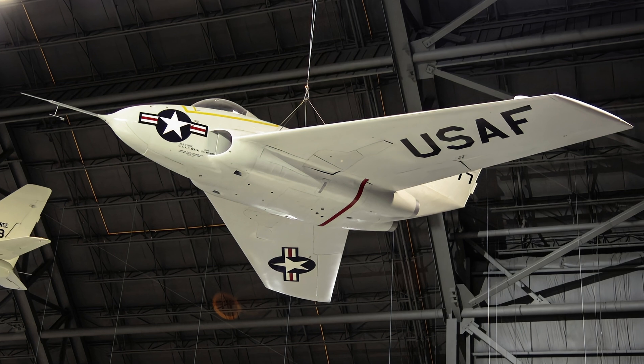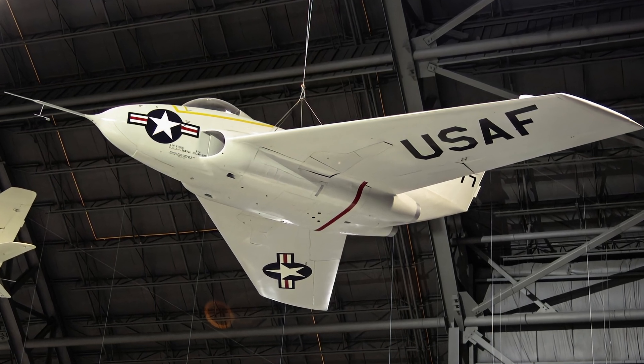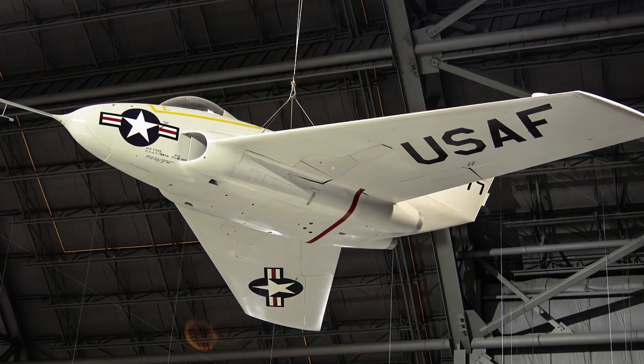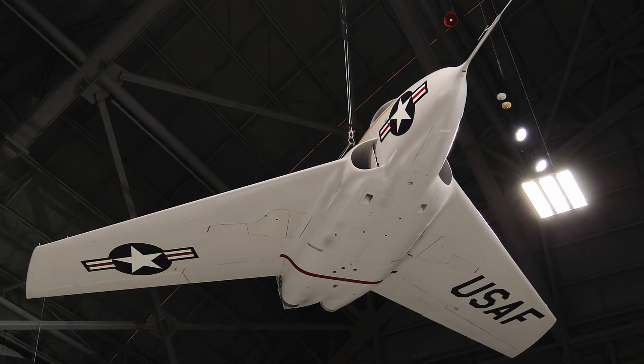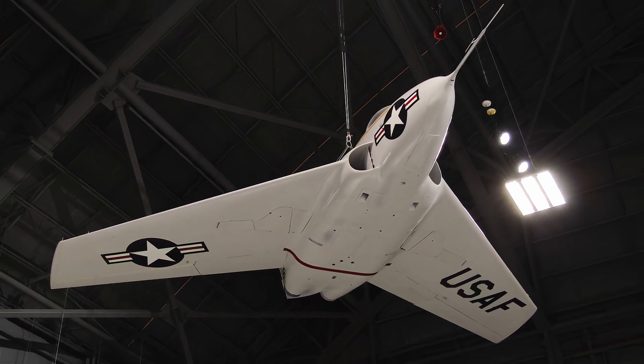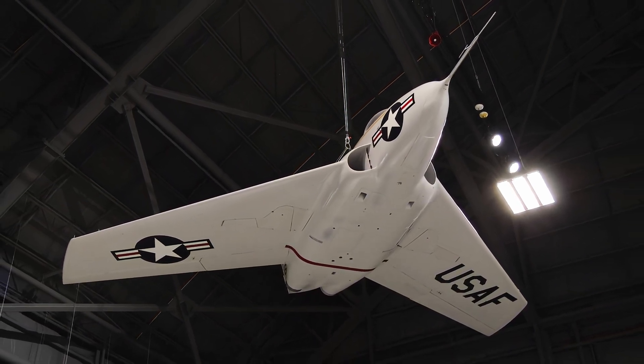Northrop built the X-4 Bantam to test if semi-tailless aircraft could perform at transonic, near-supersonic speeds better than conventional aircraft. Instability of the Bantam at high speed revealed that semi-tailless aircraft were not suitable for transonic flight with the technology available at that time.